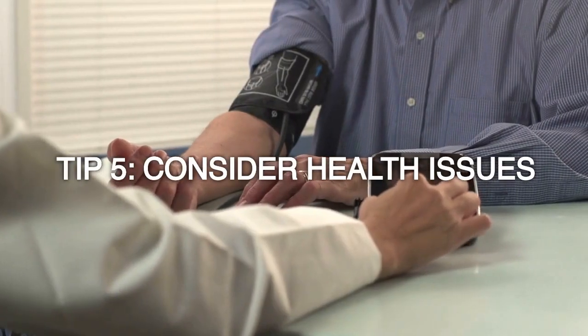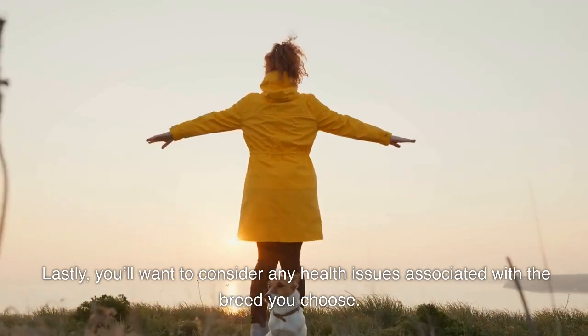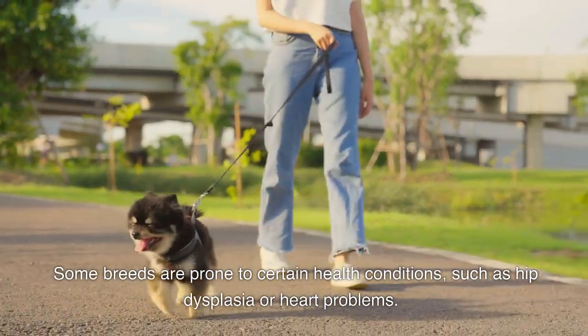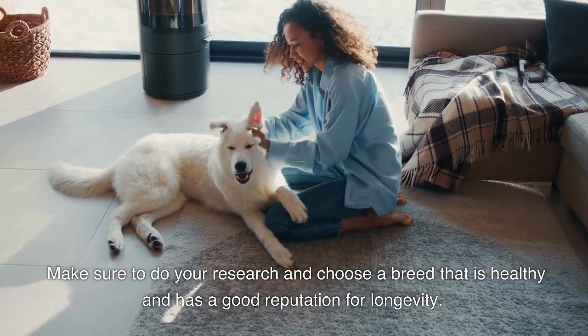Tip 5: Consider health issues. Lastly, you'll want to consider any health issues associated with the breed you choose. Some breeds are prone to certain health conditions, such as hip dysplasia or heart problems. Make sure to do your research and choose a breed that is healthy and has a good reputation for longevity.